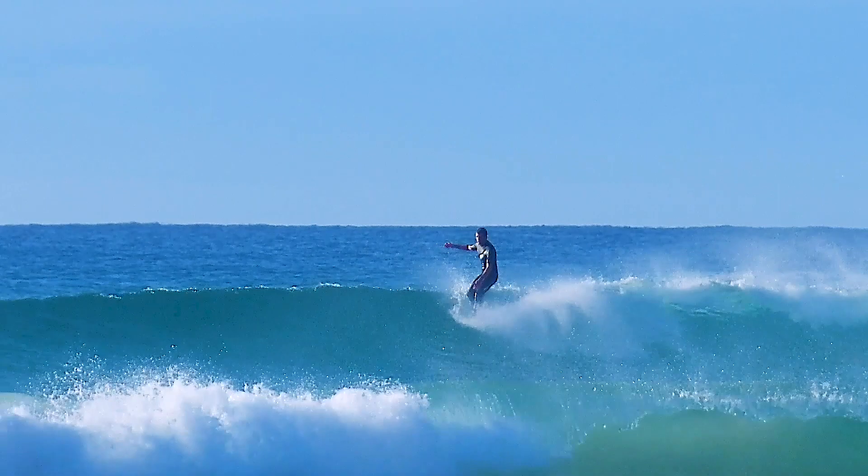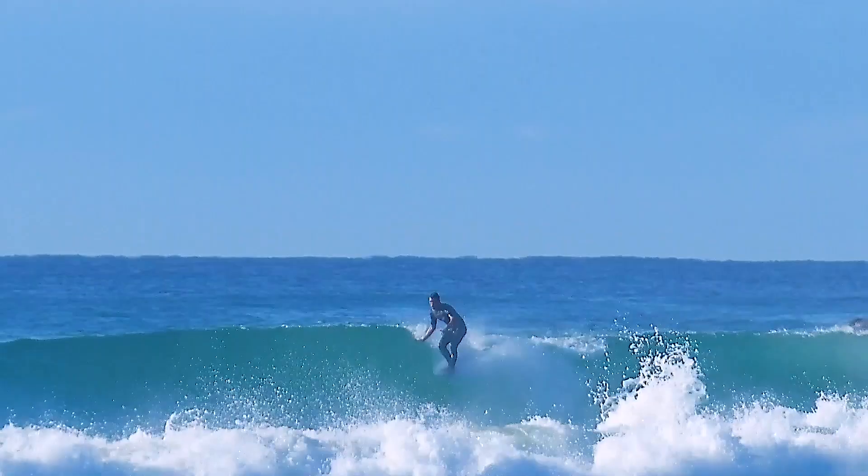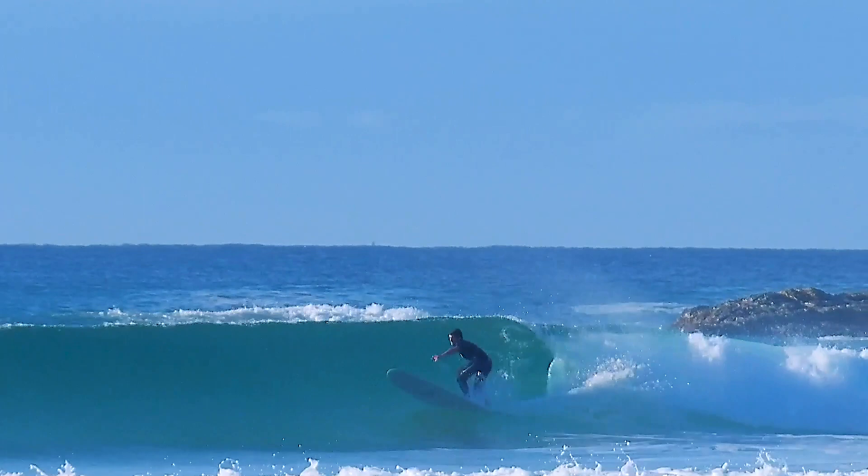I'm blown away at how Billy has managed to balance this board out, and for me it really has no weaknesses in knee high to a little overhead faces. The footage you have been watching was from my first ever session on a Thunderbolt Technologies HI4. Billy and I are so stoked to share this model with the world.